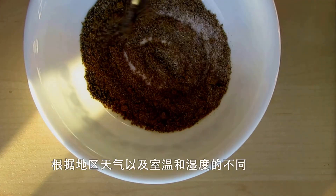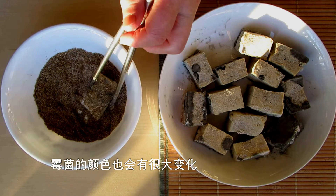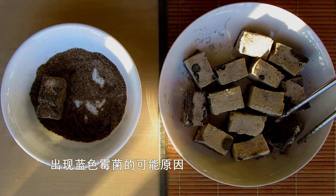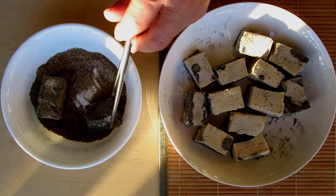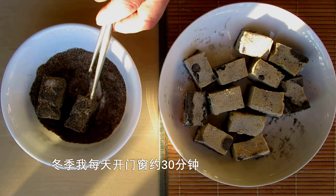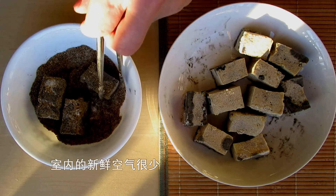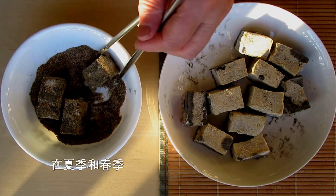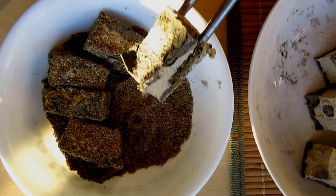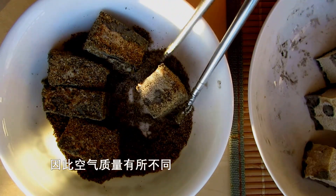Depending on the regional weather, room temperature, and humidity, the mold colors change a great deal. The possible reason for this blue color is that during winter, I only open my door and windows for about 30 minutes a day — not much indoor fresh air. In the summer and spring, my door and windows are open all day for at least 8 hours. The quality of air is different.